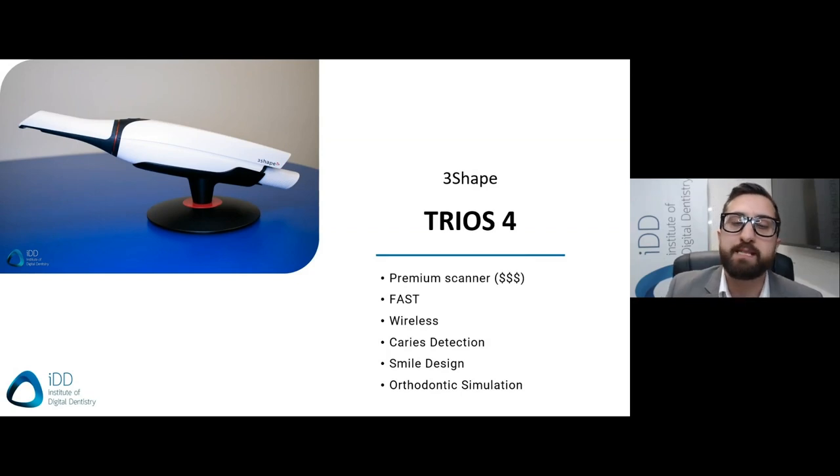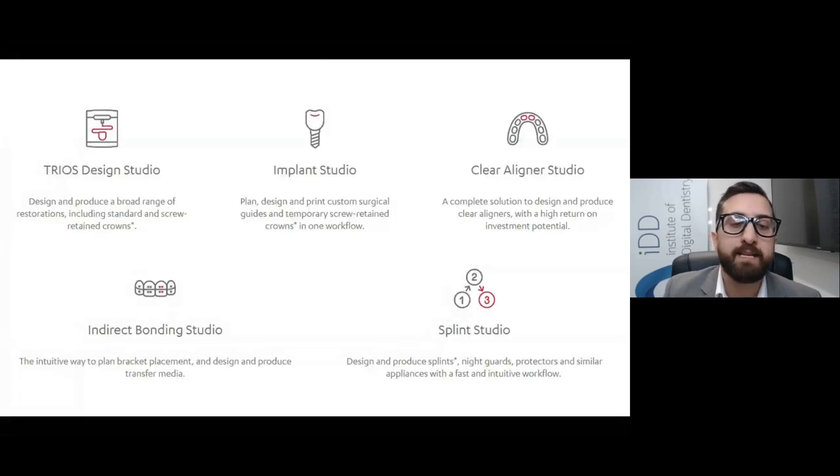Next up is the Trios 4, another premium scanner released by 3Shape. The Trios 4 ranges from around $34,000 to $50,000 USD depending on configuration — either as a USB scanner or the Trios Move cart. It's fast, easy-to-use, a lot lighter than the PrimeScan, and it's the only wireless scanner on the market. It offers unique features such as caries detection, smile design, and orthodontic simulations, all built in. The main factor that makes the 3Shape system stand out is the software ecosystem — a very comprehensive CAD ecosystem covering direct restorations, implant guides, aligners, orthodontic bracket guides, nightguards, and splints.